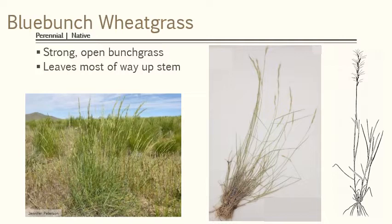It's a pretty strong bunch grass but it's quite open, so you see that the stems sort of droop outside, and although you can tell it's a bunch grass it's quite open. Its leaves are pretty much all the way up the stem — they're not all basal — so that would distinguish it from some other plants.